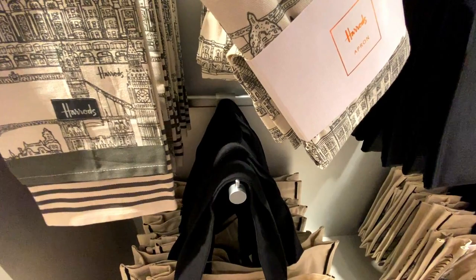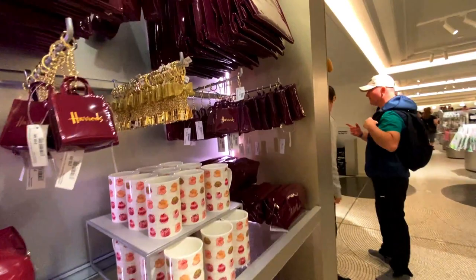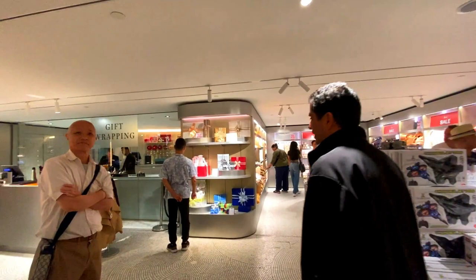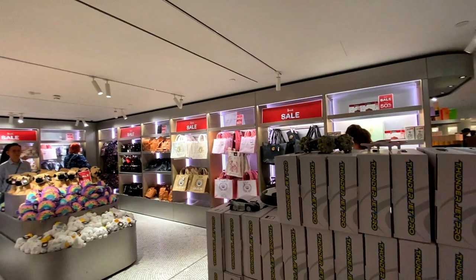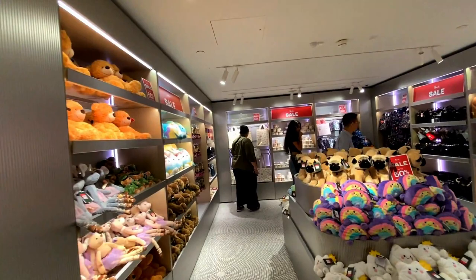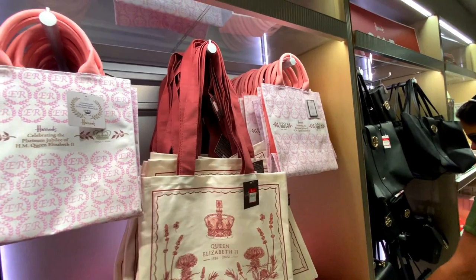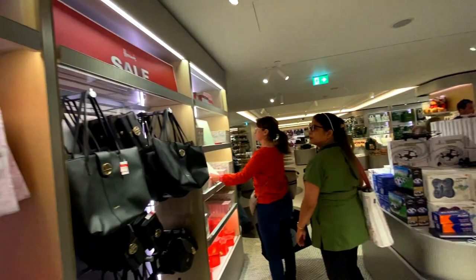Let's have a look at the price — that apron is £40. There's also gift wrapping on this level, as well as on the lower ground level where the gift shop is based. It looks like there's some sale stuff — some teddies, some bags — and some ones with Queen Elizabeth at £12 from 2022, which I guess is why they're in the sale.